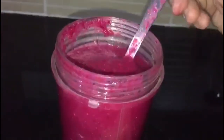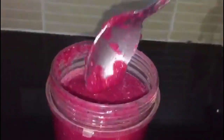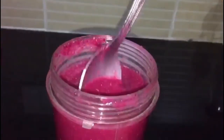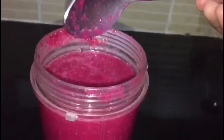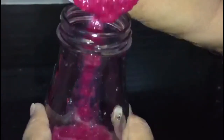Now our glow tonic is ready to consume. Divide this tonic into two portions and consume it twice a day, preferably after breakfast and after lunch. Store the remaining quantity in a refrigerator. If you feel it is thicker, you can add a little more water while drinking.